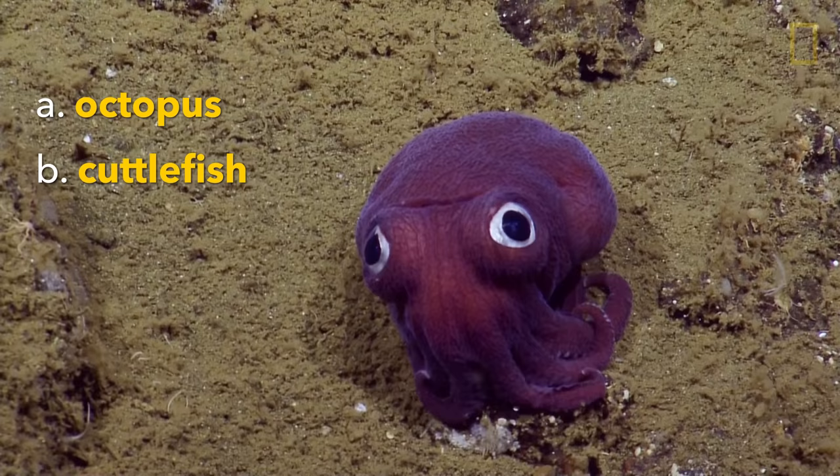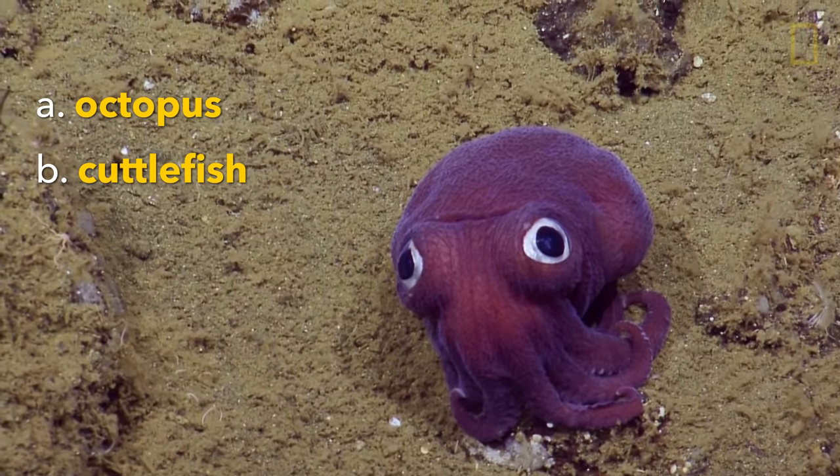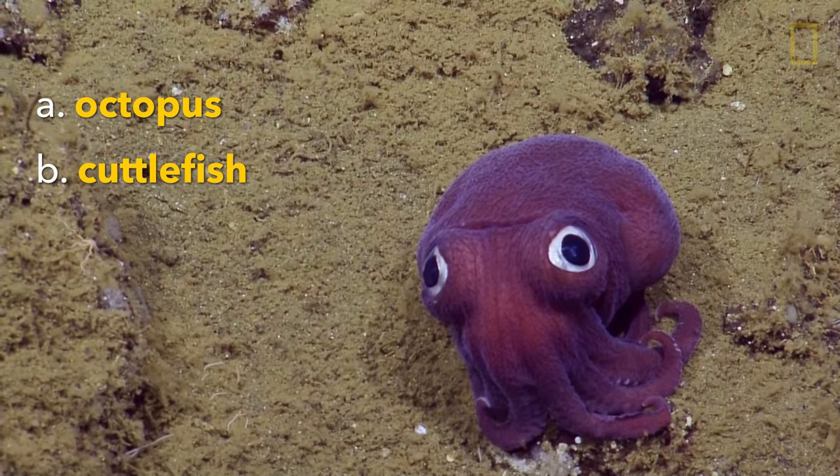Look at all of his tentacles — they are centered on the front of his face. They look fake, like Davey Jones. They look like they painted him on. It looks so fake.